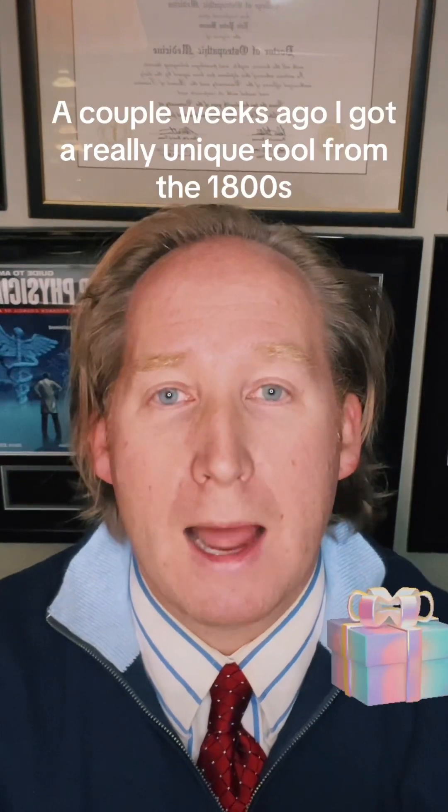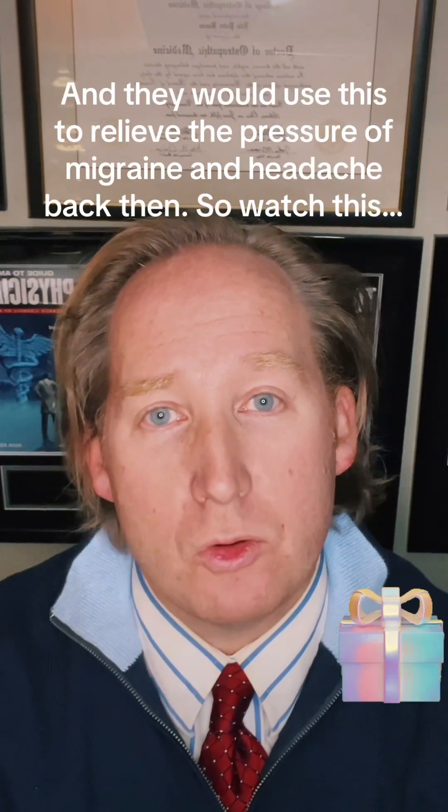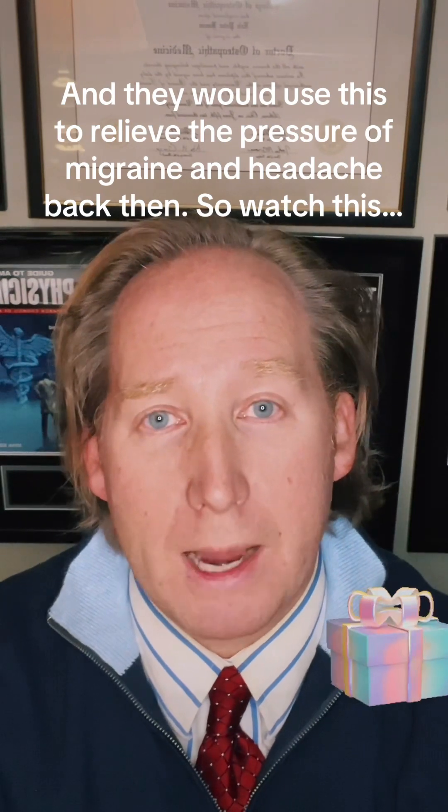One in particular — a couple weeks ago I got a really unique tool from the 1800s that they used to use to drill into a person's skull. It's called trephination, and they would use this to relieve the pressure of migraine and headache back then. So watch this.